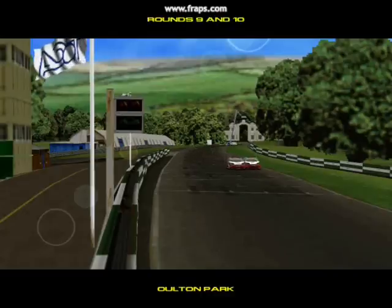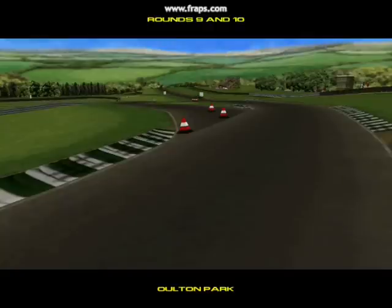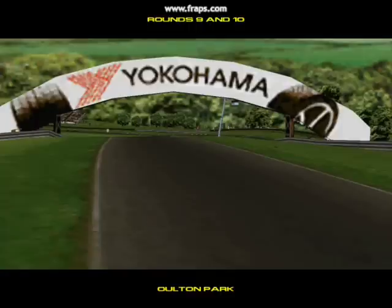The championship continues here at Alton Park, and we have a big crowd here to watch rounds nine and ten of the season. The sun is out, the track is warm, and the conditions are just about perfect for touring car racing.